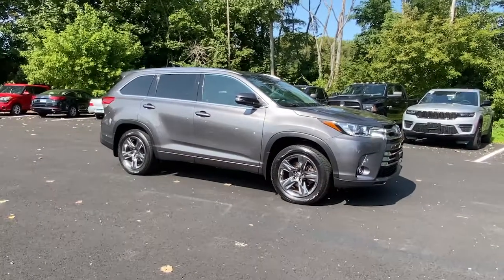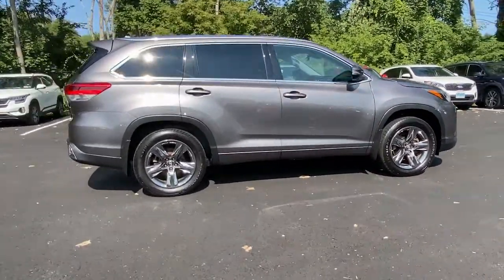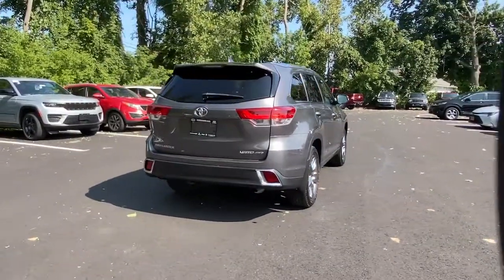Go home happy with the 2019 Toyota Highlander. With less than 80,000 miles on the odometer, this vehicle stands out from the rest. From daily drives to epic road trips, this Highlander has you covered.